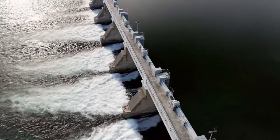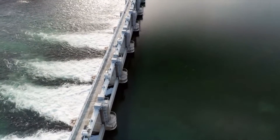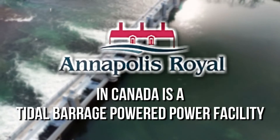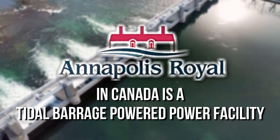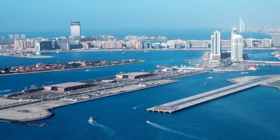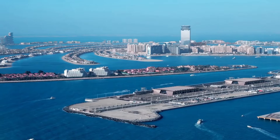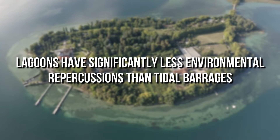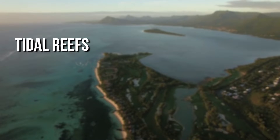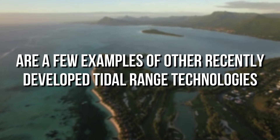The difference in water height within and outside the contained area causes water to flow from one side to the other, allowing water to flow through turbines inside the barrage and generate energy. The Annapolis Royal Generating Station in Canada is a tidal barrage-powered facility. Tidal lagoons are very similar to tidal barrages; however, unlike tidal barrages, tidal lagoons do not need to be connected to the coast and can instead be located in the ocean. Lagoons have significantly less environmental repercussions than tidal barrages. Tidal reefs, tidal walls, and low-head tidal barrages are other recently developed tidal range technologies.